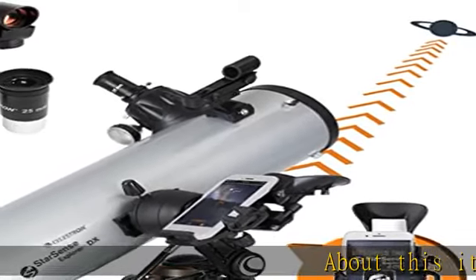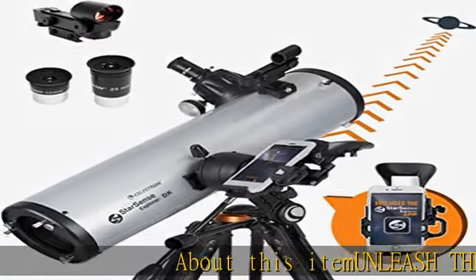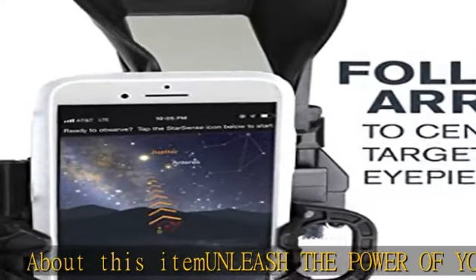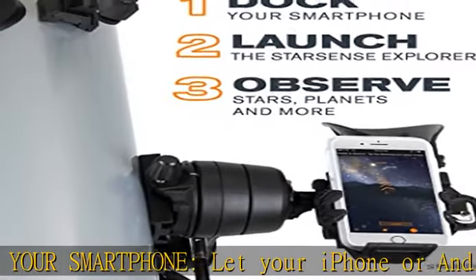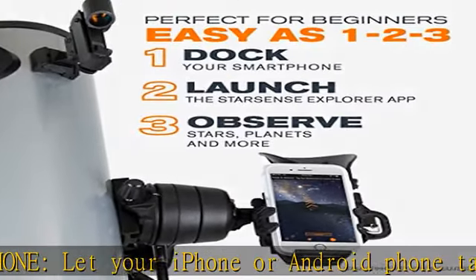Unleash the power of your smartphone — let your iPhone or Android phone take you on a guided tour of the night sky. No telescope experience required; just follow the arrows to locate stars, planets, and more.